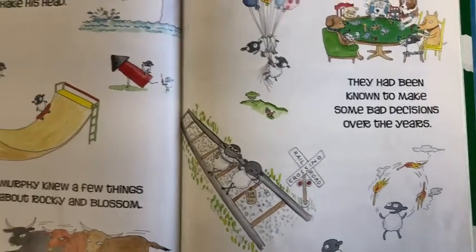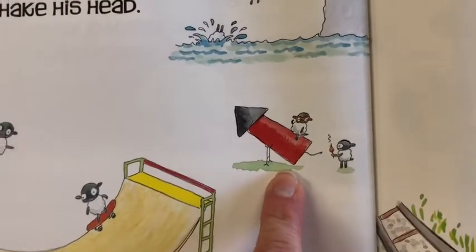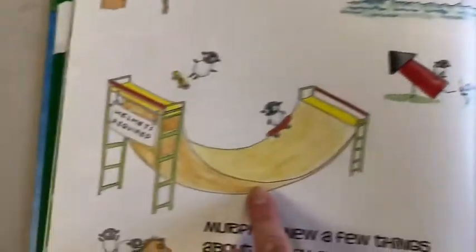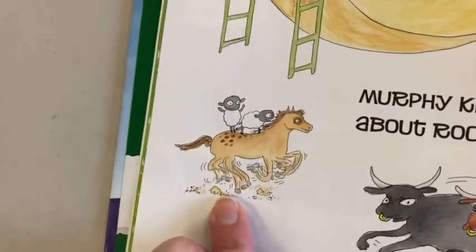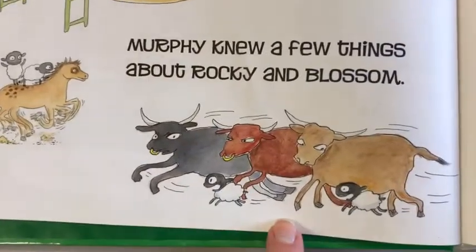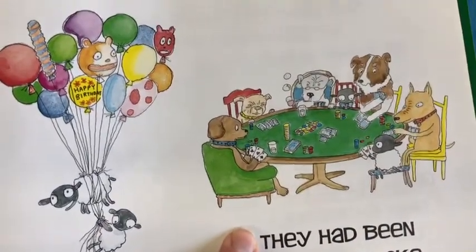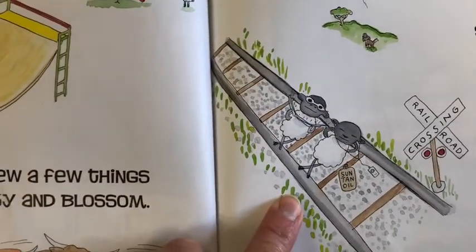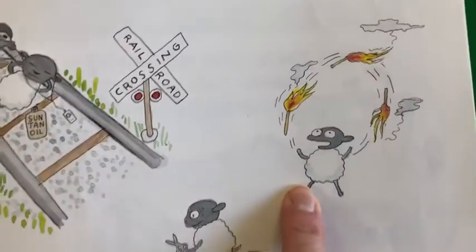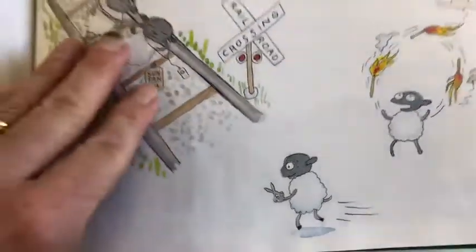Do you want to see their bad decisions? They would dive off a high cliff, get on a rocket and light it into space, skateboard without helmets, ride wild horses, run with bulls, float with balloons, play card games with dogs, get a suntan on railroad tracks — that's not too bright — play with fire, and run with scissors. Boy, they didn't make good decisions sometimes, did they?